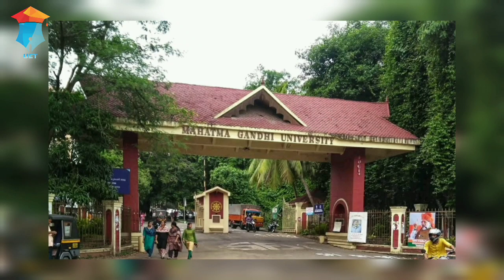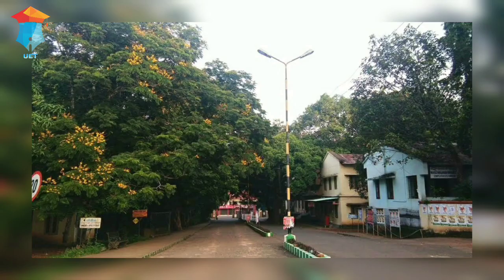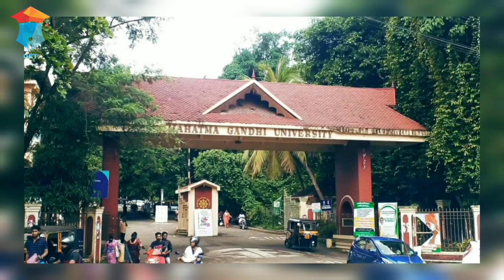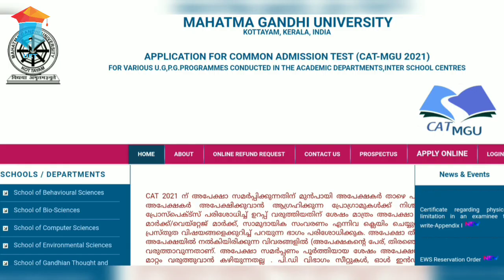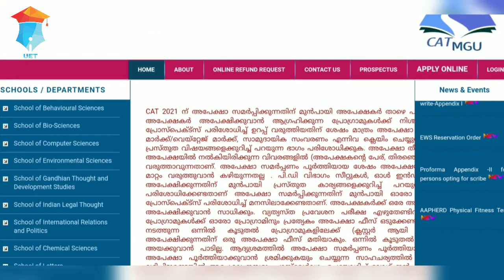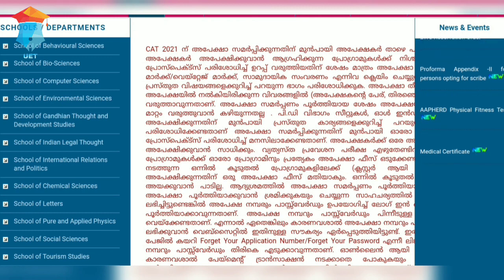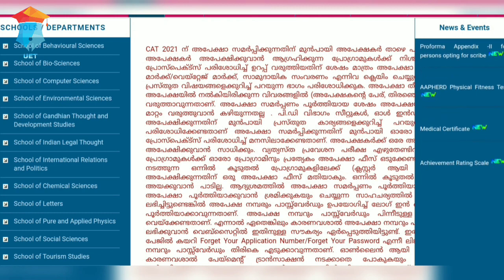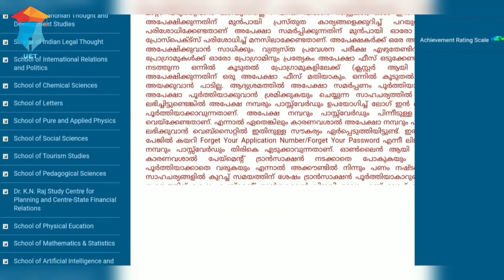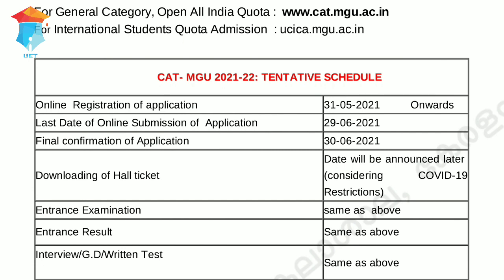Mahatma Gandhi University of Kerala has invited applications to the PG, M.Tech, and BBA LLB programs of the university departments and indoor school centers. The admission is based on an entrance examination called the Common Admission Test. For applying online, please visit www.cat.mgu.ac.in. International students are instructed to visit www.ucica.mgu.ac.in. The last date for submitting the online application is June 29.